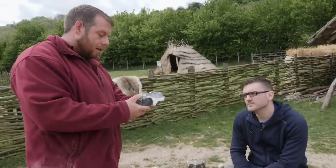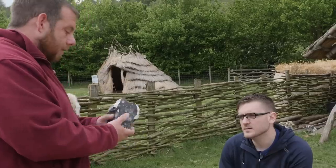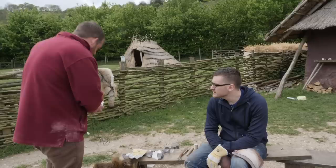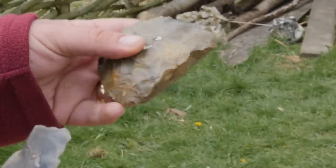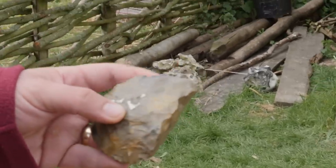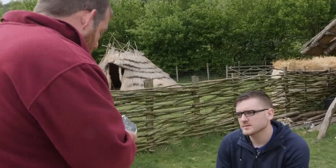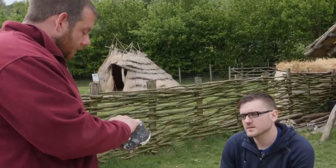Mark would now look at turning this into a hand axe. At the moment if we tried to use this on wood, all that would happen is it would break — it's too sharp and very brittle. You don't want it to be that sharp. So what we want to do is start trying to round this off, tapering the edge so that it becomes strong enough to hit wood without breaking.